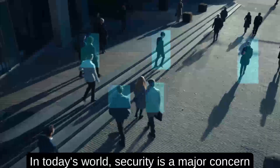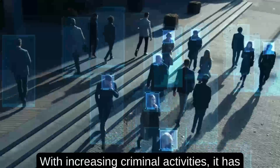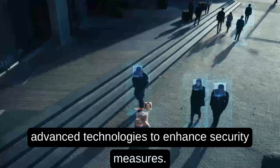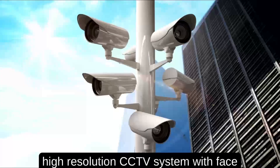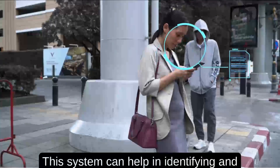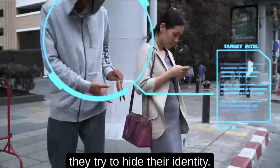In today's world, security is a major concern for individuals and society as a whole. With increasing criminal activities, it has become necessary to develop and implement advanced technologies to enhance security measures. One such technology is an AI-based, high-resolution CCTV system with face detection, iris recognition, and gait detection. This system can help in identifying and tracking criminals even in situations where they try to hide their identity.